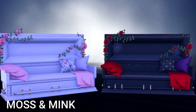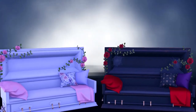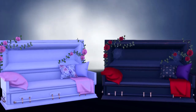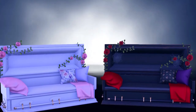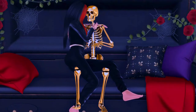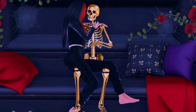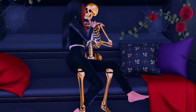Next is Moss and Mink — one of my favorite pieces from this crate. It is a coffin daybed. It comes in two colors: white and black with a touch of other colors. It is an adult daybed but it comes with poses for singles as well as PG poses for couples and adult poses. These coffin daybeds are only 10 land impact each and of course they are resizable.